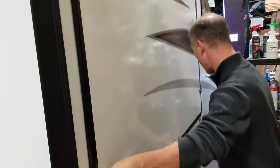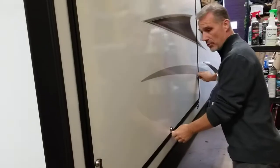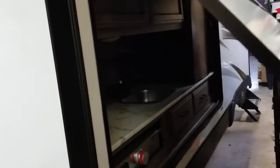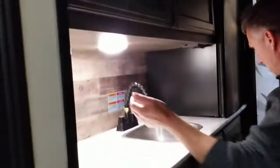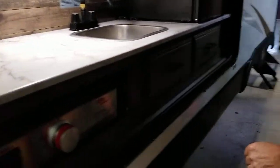Here is our outside kitchen. A griddle, sink with hot and cold, and a very large fridge, a little bit of storage. There is a light in here as well and some drawers. Very complete, very nice outside kitchen.